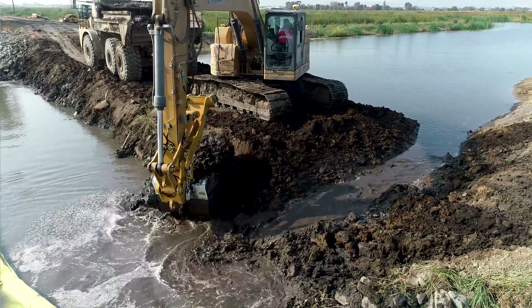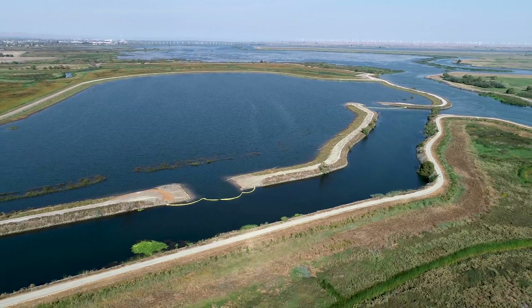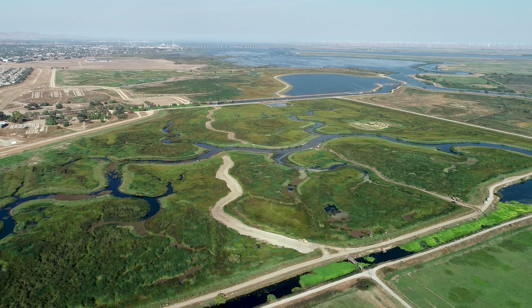We have five different breaches to open the project to daily tidal water moving in and out. Having it under tidal influence allows the food source to move into the greater Delta and provide food for a larger group of animals.